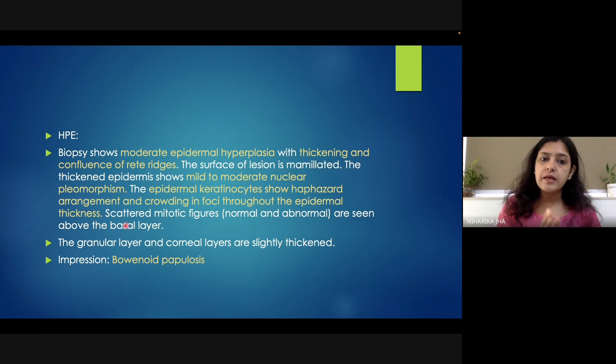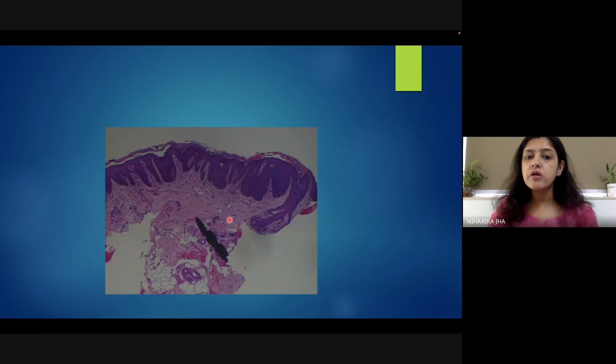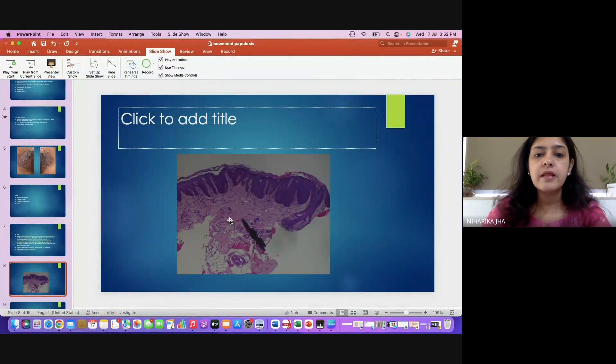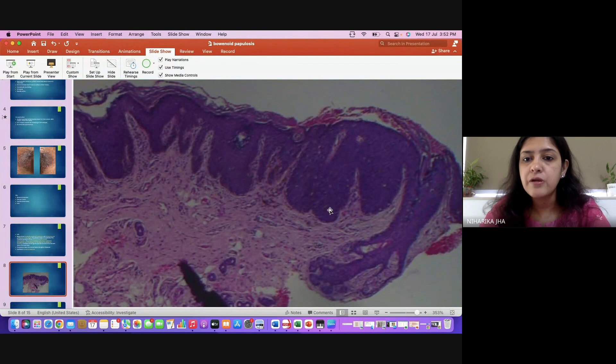The epidermal keratinocytes were arranged in a haphazard manner and were scattered throughout the epidermal layers. Atypical and abnormal mitotic figures were also present — both normal and abnormal keratinocyte features were seen in a scattered manner. These were the key features seen on histopathological examination, and these findings were consistent with Bowenoid papulosis. Unfortunately, I do not have a very clear picture of the histopathology slide but I will still try to show you something.